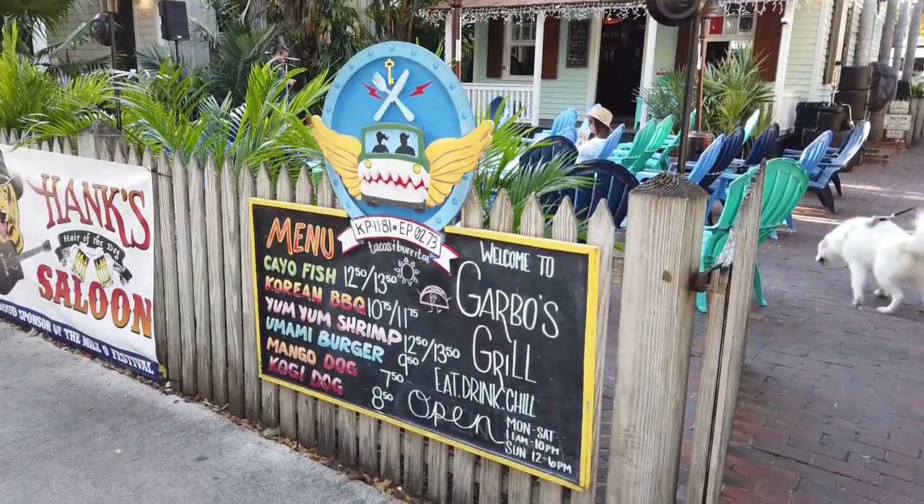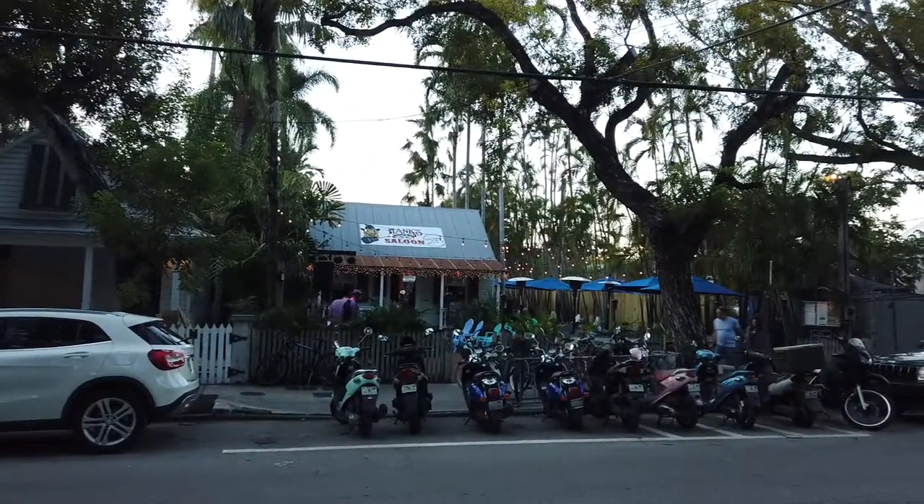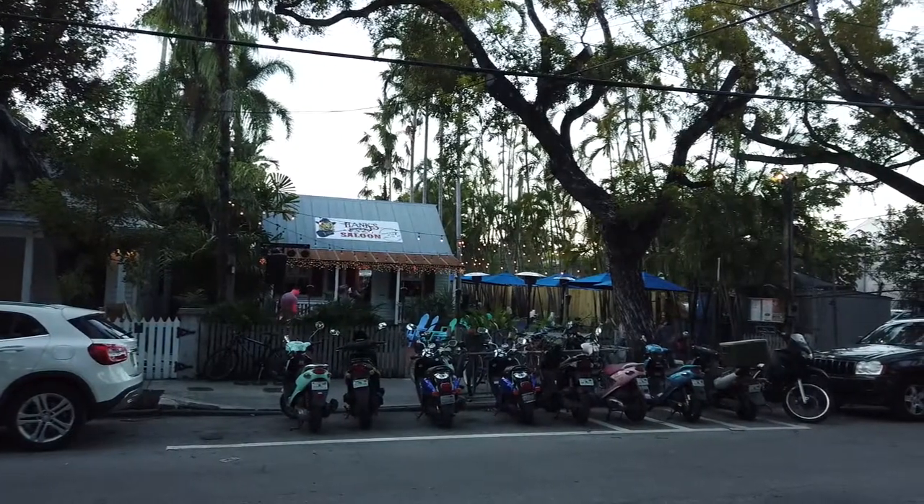Hello everybody. Today we're going to review one of my favorite lunch spots in Key West, Garbo's Grill. This place is a little bit off the beaten path. It has a pretty good reputation, and it's getting more popular as the years go on. A lot of people from cruise ships know about it, and obviously the locals know about it.